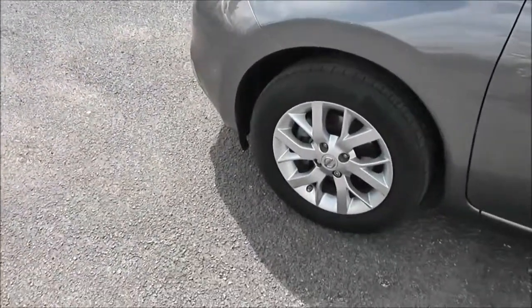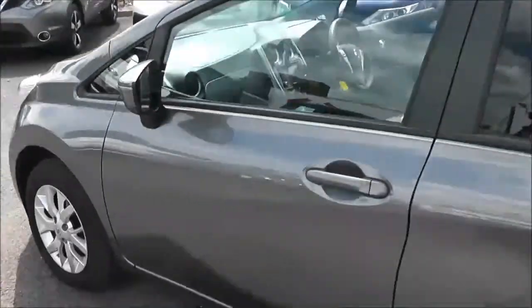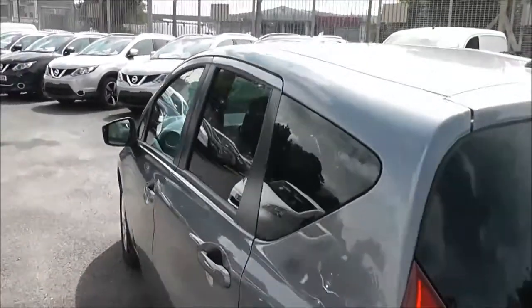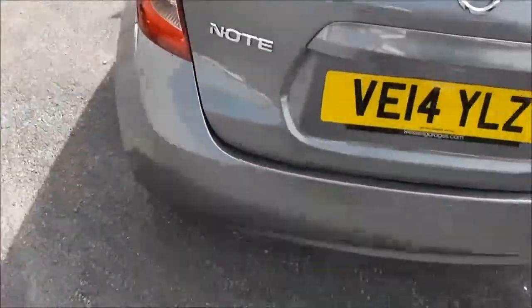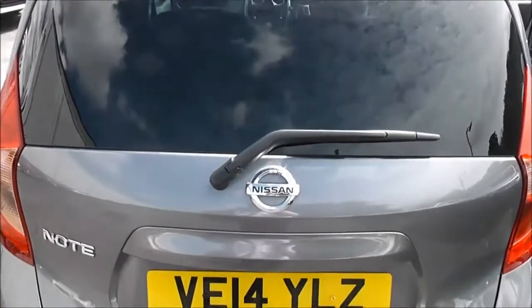Exterior features of the Ascenta Premium include 15-inch alloys, body coloured door mirrors and door handles, rear privacy glass, and as we reach the back you can see it has a high level third brake light just underneath the glass there. It's also got a rear wiper blade.